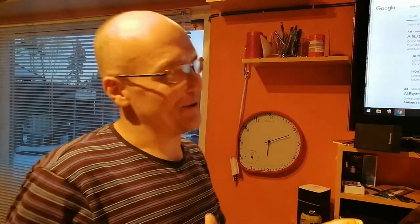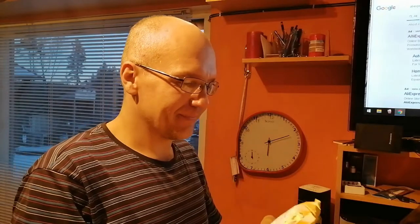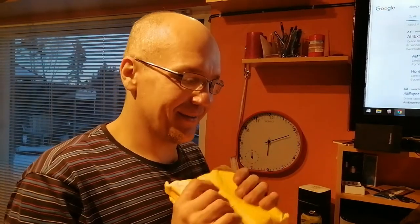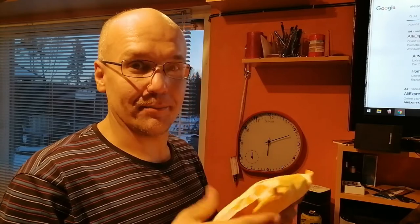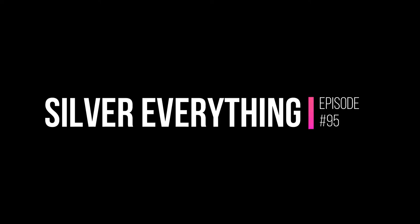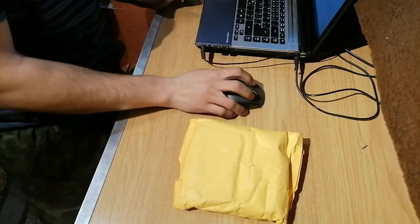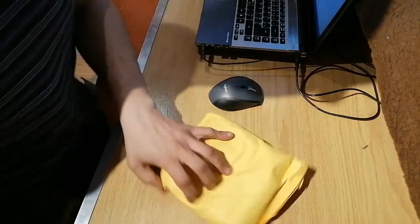Hey, welcome to a new episode and a little package. Hopefully those are two small packages, so they should be the e-cigarettes that I ordered. But let's head on and see what they are. First off let's boot up AliExpress.